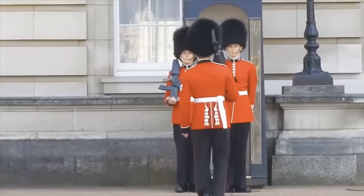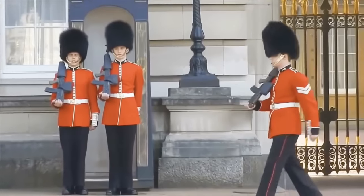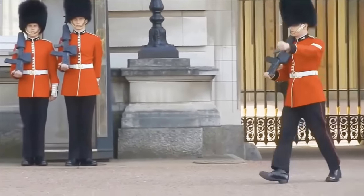You won't believe what happens in this one. Watch closely as this guard performs a changing of the guard ceremony, and one of them falls in front of hundreds of onlookers.